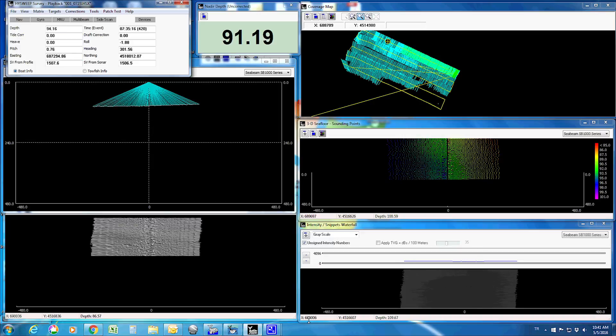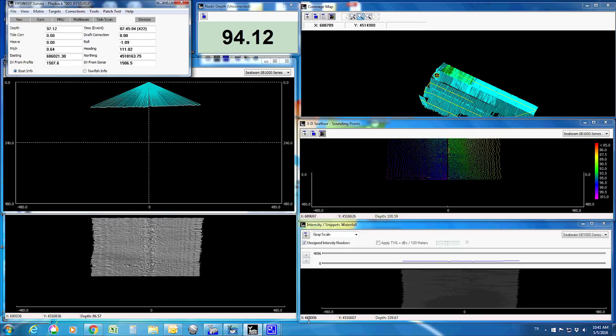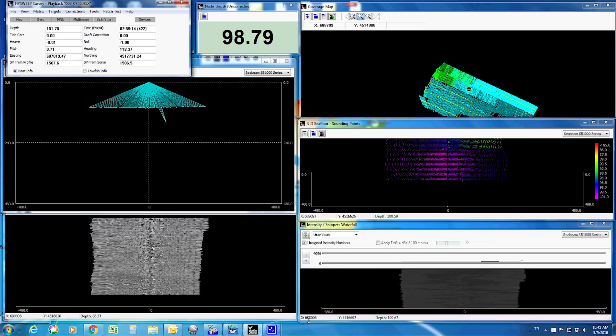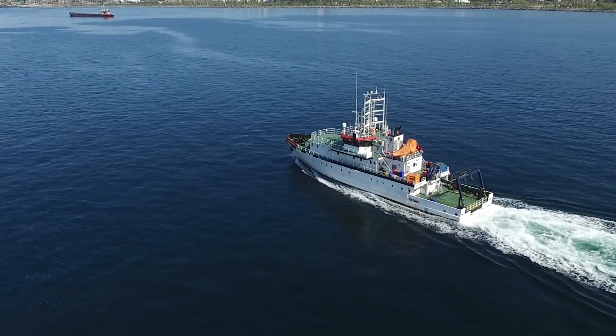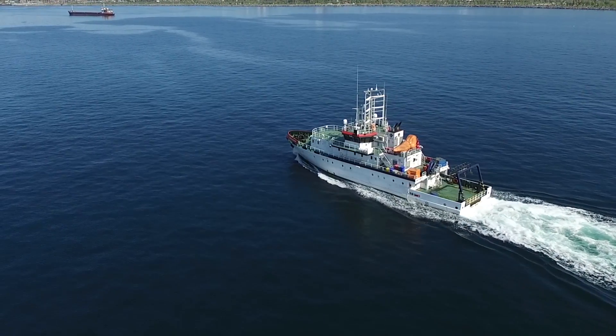Bathymetric maps up to 2,000 meters deep can be created with the multi-beam echo sounder, and current profiling up to 400 meters deep can be acquired by the acoustic Doppler current profiler. The RV can travel for 10 days non-stop with a passenger capacity of 12 crew members and 11 researchers.